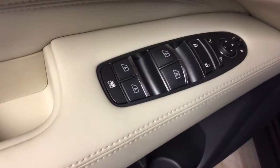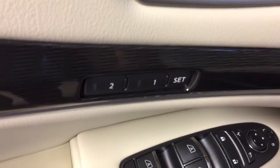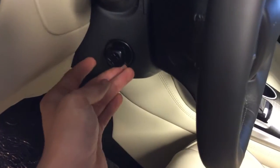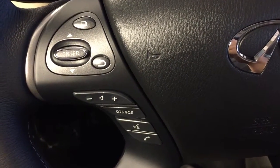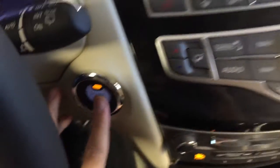We have all power options for your windows, locks, power foldable and adjustable mirrors, driver seat memory presets, power adjustable driver seat with a wheat leather interior, power tilt adjustable steering wheel, heated steering wheel. Mounted on the steering wheel we have audio controls, hands-free communication controls, cruise control, and keyless push to start ignition.